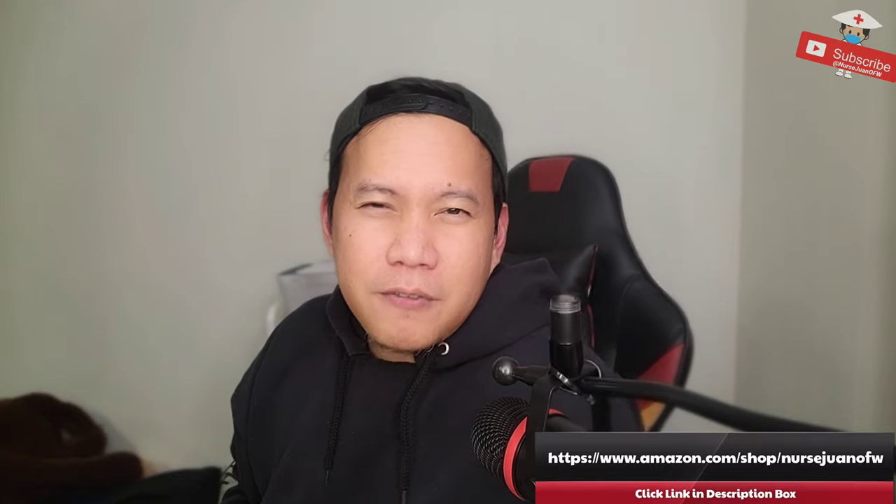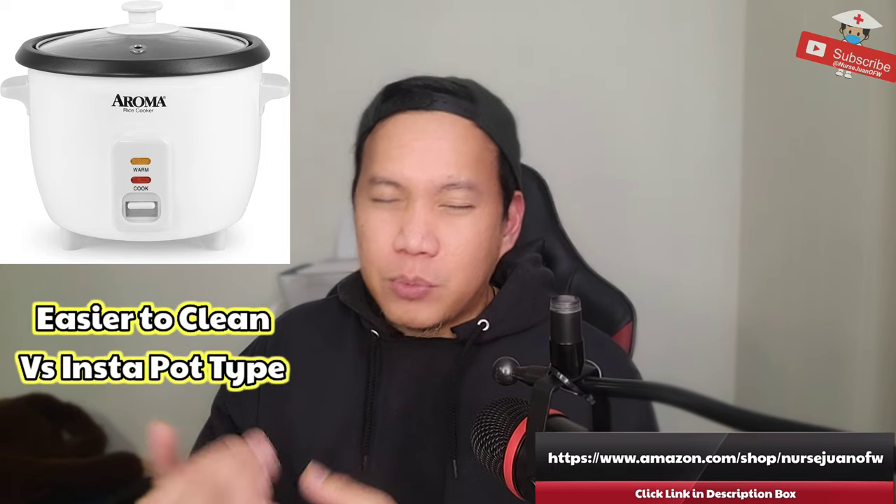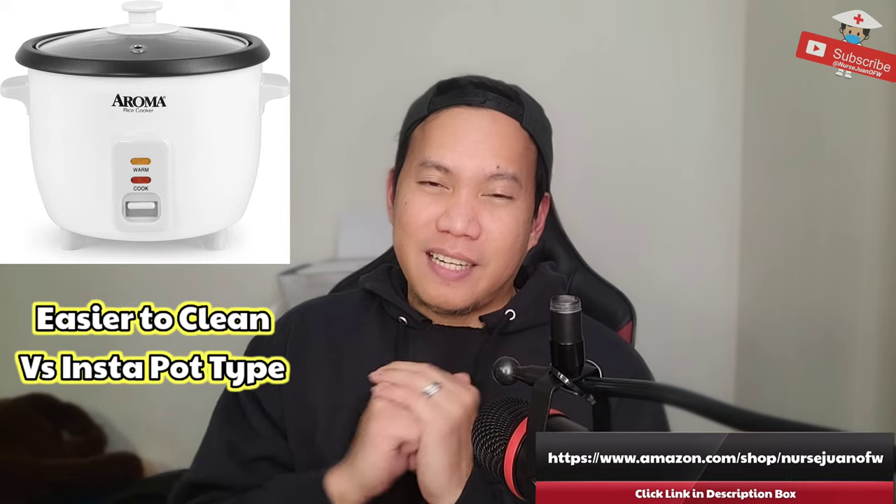Now let's go to the food part. Number one, definitely important — it's your rice cooker. As much as you want to eat out every day or order food online, it will be too expensive. So it's best to cook your own meal. And of course, for us Asians, a rice cooker is really important, so this is a must when you arrive here.